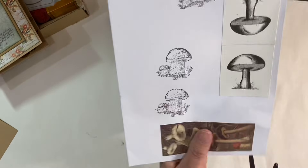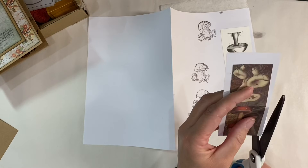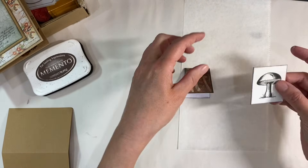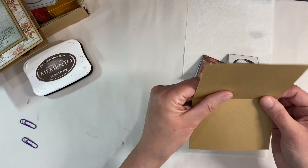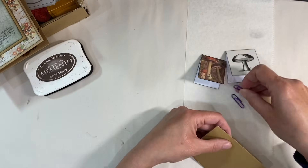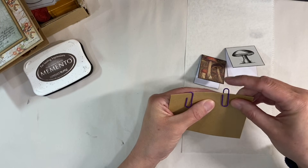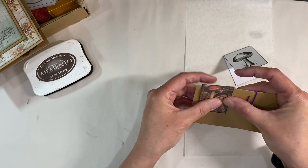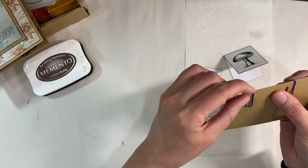I've glued my toadstool images down. Now I'm just going to carefully cut around the edges — I'll trim these slightly to make it easier — then trim around the edges until that's nice and neat. I'm going to ink them up with some Espresso Truffle. This is what I've got so far — you can see that if I fold the mushrooms over, they're both the right way up, which was what I was aiming for. Now I want to turn these into some concealed paper clips.